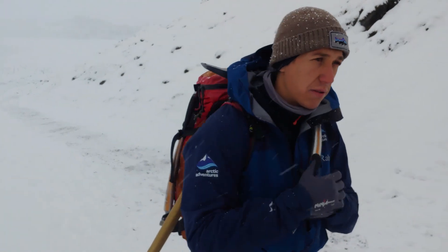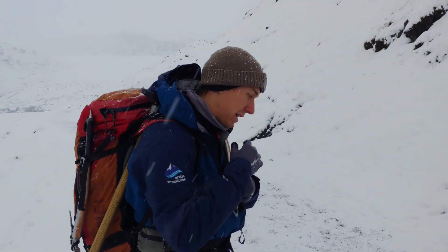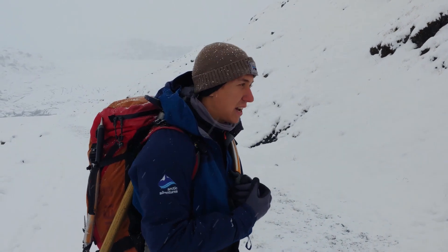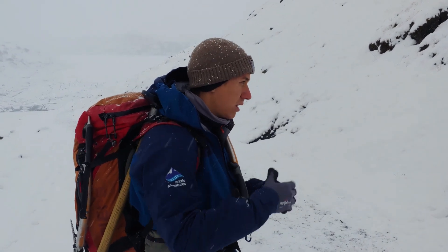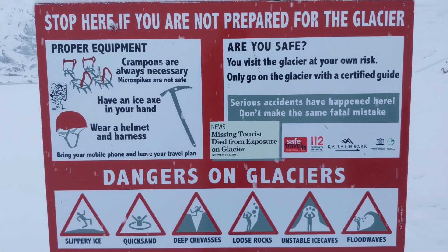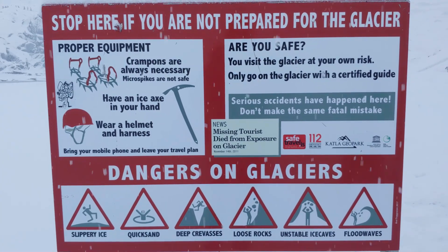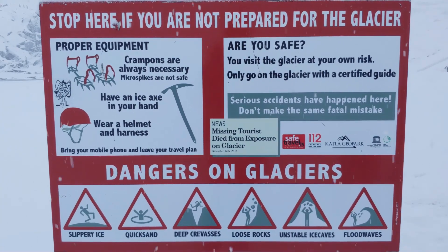We'll see one area where we have to use the helmets — that's why we have our helmets on so early. There is rock fall. Since the ice is not holding those walls anymore, we need to be careful with the rocks that are falling. Glaciers can be very dangerous, and glacier travel should only be undertaken with trained guides.